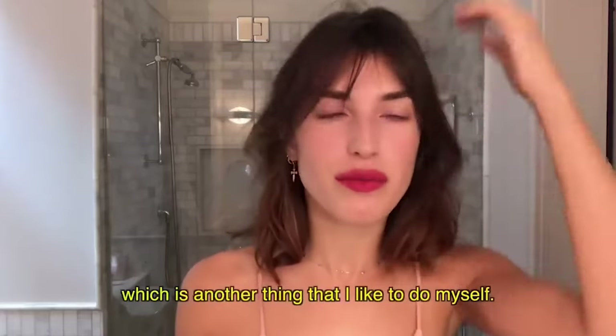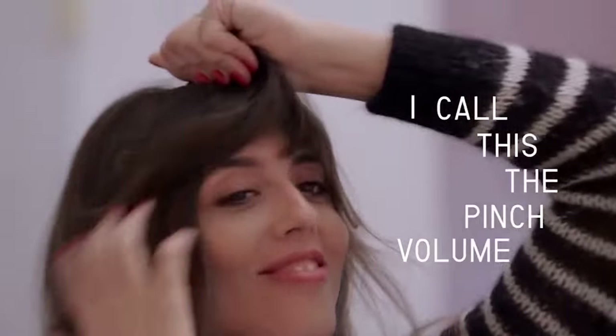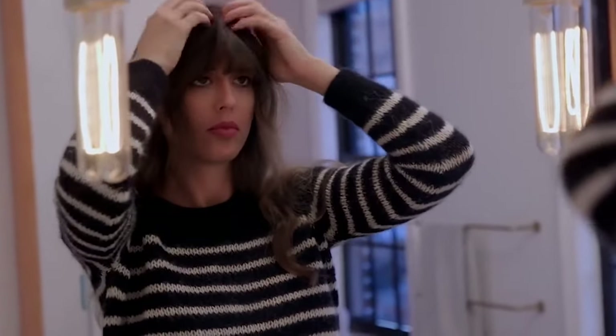How to achieve the effortless French girl hairstyle — this je ne sais quoi that makes it perfect, chic and natural at the same time. If you are obsessed about the French girl hairstyle, watch this video until the end. I'm going to show you all the secrets to achieve this perfect, effortless, chic hairstyle.